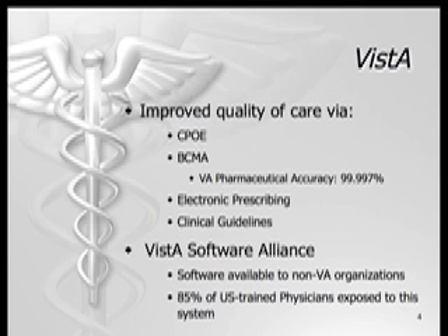Vista is composed of computerized physician order entry (CPOE), barcode medication administration (BCMA), electronic prescribing, and clinical guidelines. As a result, the operation of VA medical centers is completely computerized and patients experience a higher quality of care with reduced medical errors. For example, pharmaceutical accuracy in the VA is 99.997 percent.